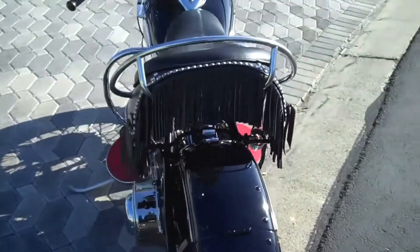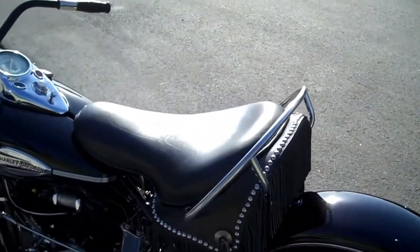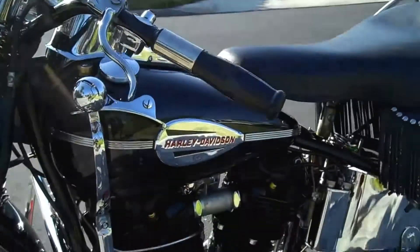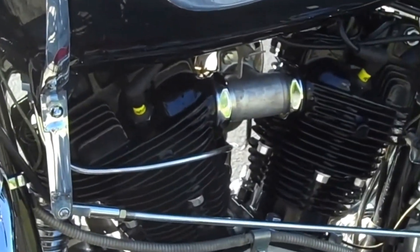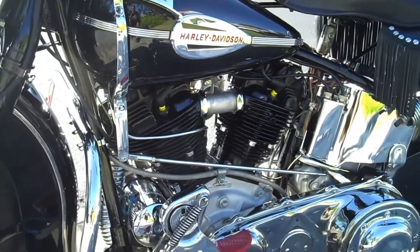Pretty correct motorcycle. She's a beauty. It's not quite AMCA perfect, but boy is it show perfect. Look at that — it's just beautiful. Maybe a little too much bling for a purist.